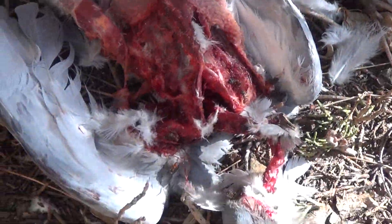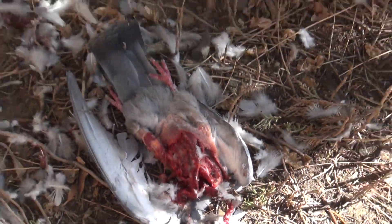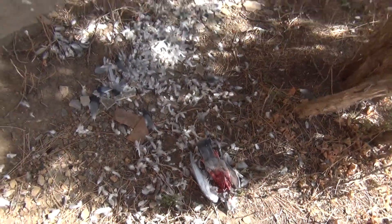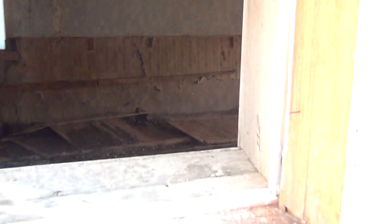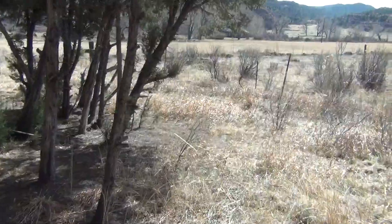Over here you can see a fresh kill. Must be an eagle or hawk out here. There's a large hall over there.